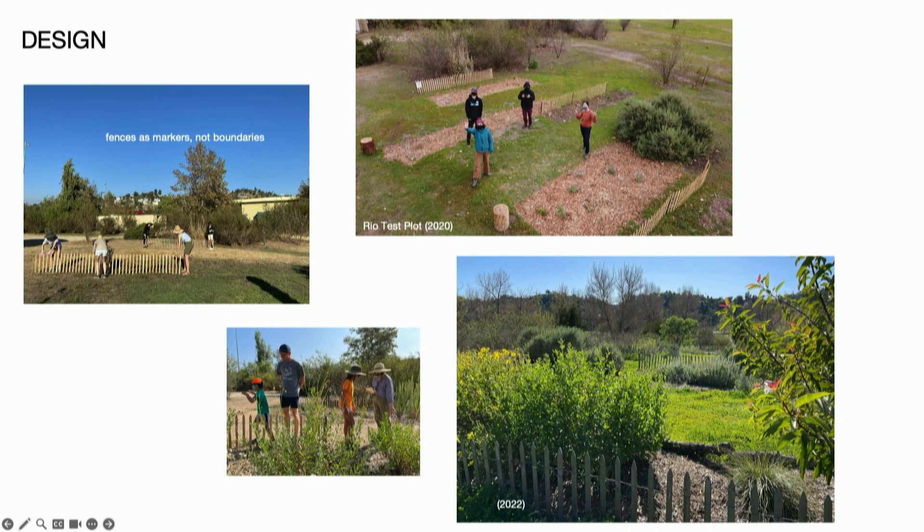As a landscape architect we definitely have a whole design process when we're coming up with the designs of the plots. To highlight one aspect: we found that rolled cedar fences are very useful because they really help people notice that we're doing something — it becomes a visual cue of care. Here, in contrast to the circle, we tried a slightly different approach where the fences became lines to mark the plots, as opposed to boundaries, because we wanted to encourage wandering and make the plots very welcoming, letting people know there's a space for them.